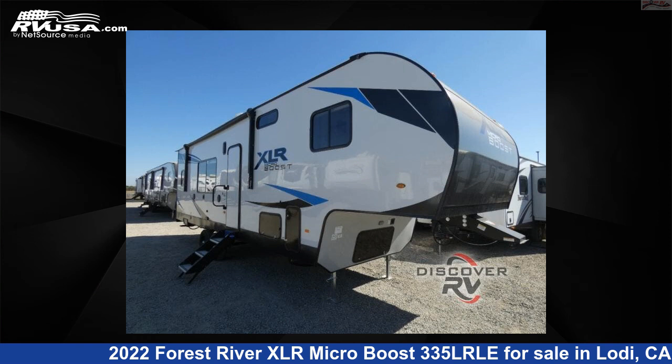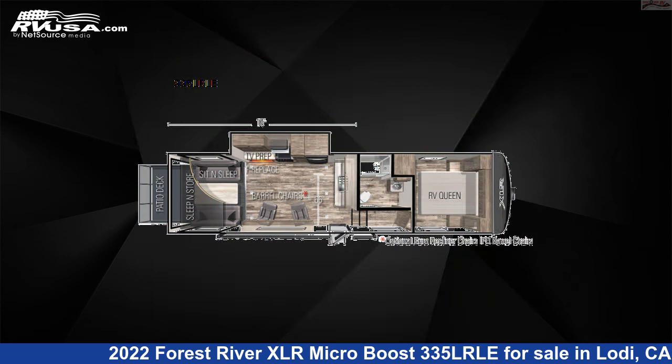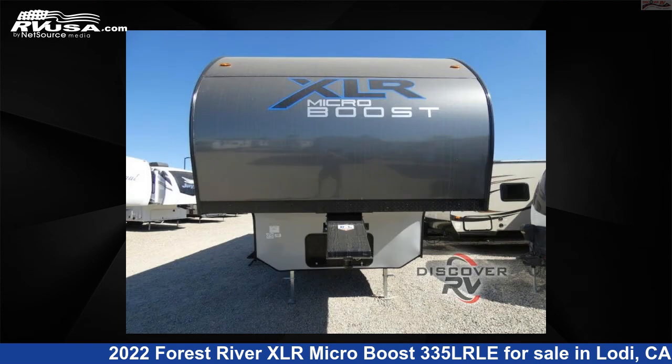This 2022 Forest River XLR MicroBoost 335 LRLE is a Toy Hauler RV. It is located in Lodi, California, 95242 and is offered for sale by Discover RV.